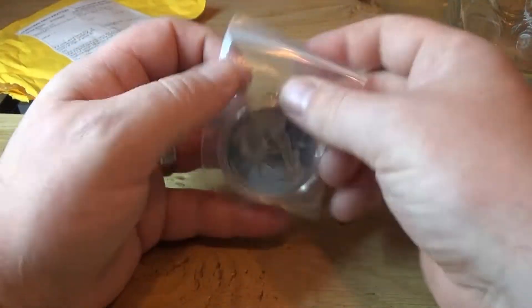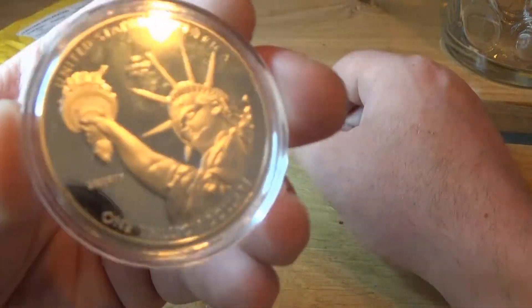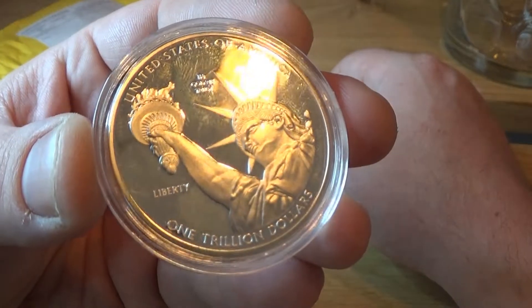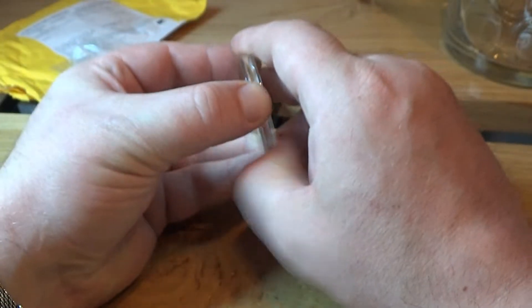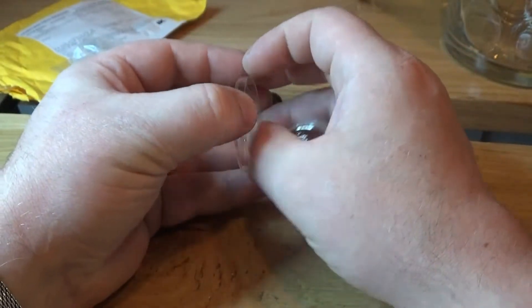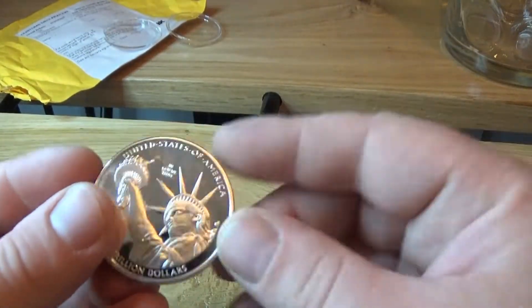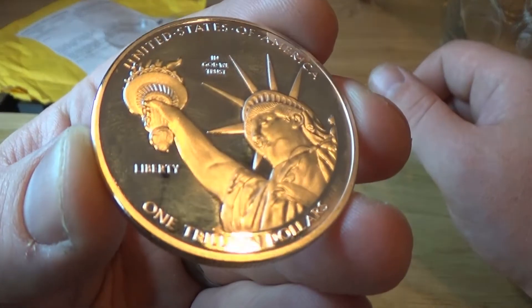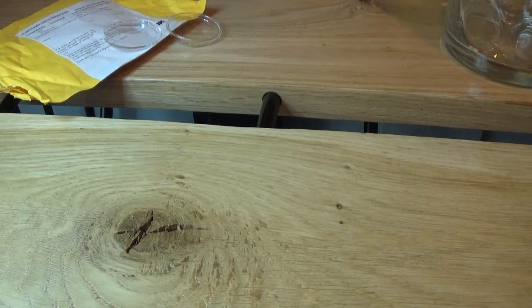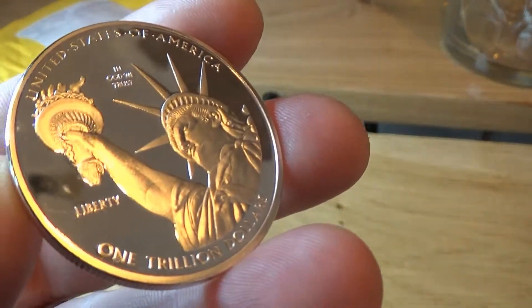And it is a 1 trillion dollar coin. As you can see it was in a plastic casing. I just gave it a rub with my t-shirt. Very nice.